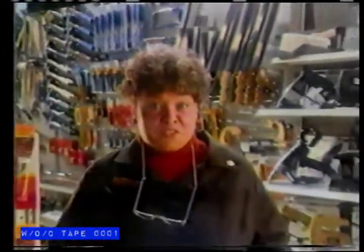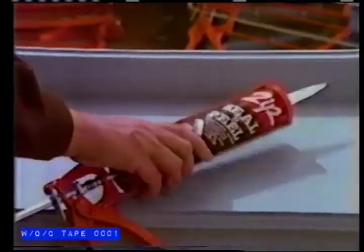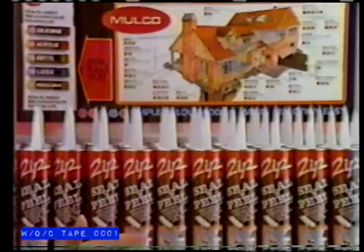One of the nice things about Pro Hardware is the quality of merchandise you get for your money. Like easy-to-use Zip Seal-and-Peel window caulking — let you seal out winter's cold, then peel it off in the spring for a breath of fresh air. Seal-and-Peel, just part of the fine family of Zip products from Mulco.